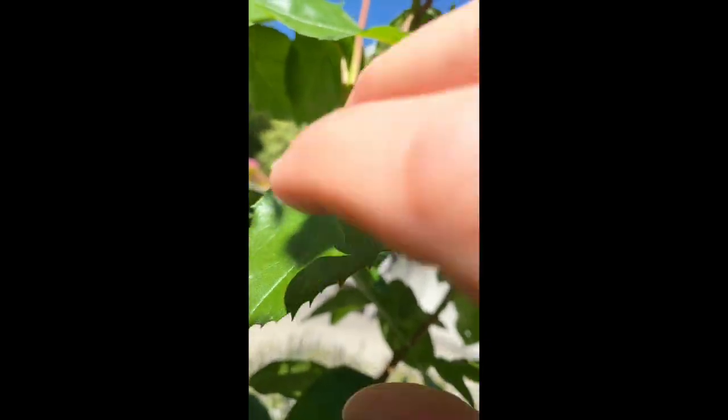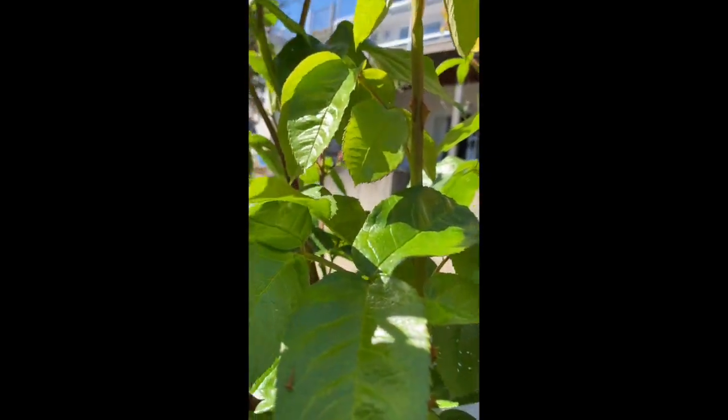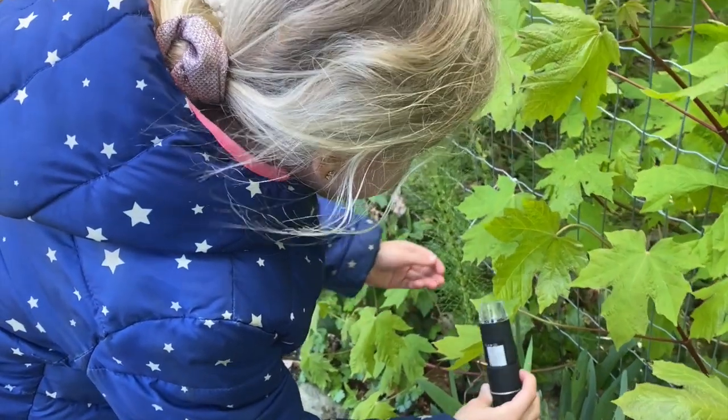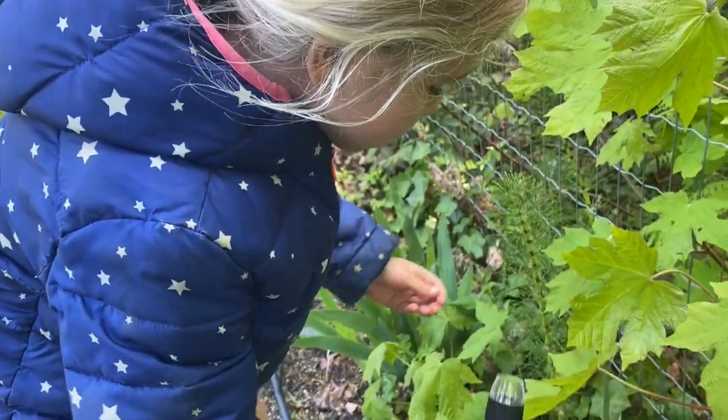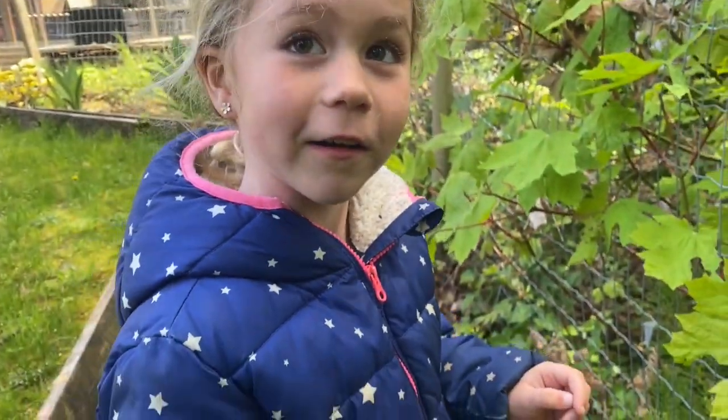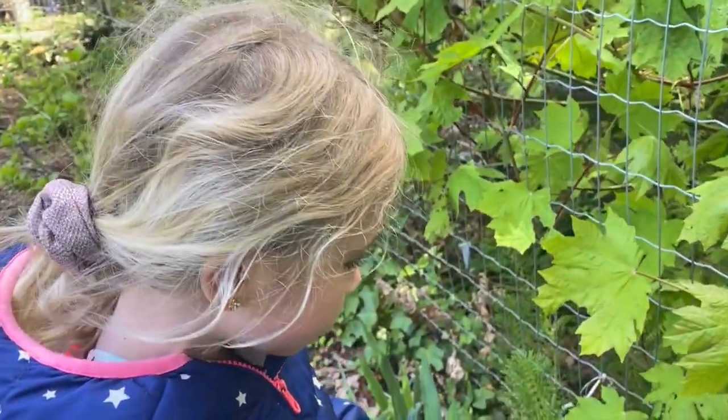There appear to be predators active in the area. The parasitoid wasp that was being observed may have flown away. The scouting continues to look for additional predators on the rose bush.